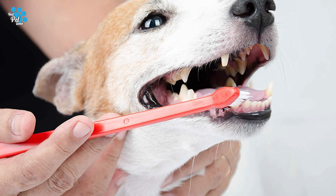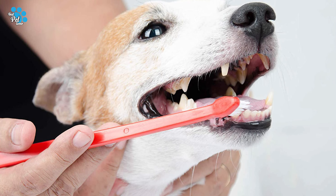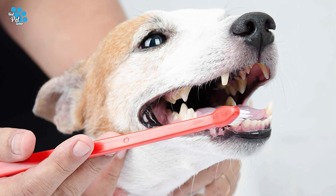We've included quite a few types of dog toothpaste, so pay attention and pick the one best suited for your needs.